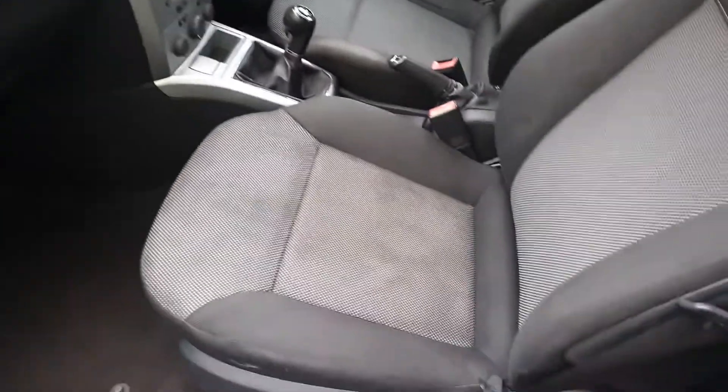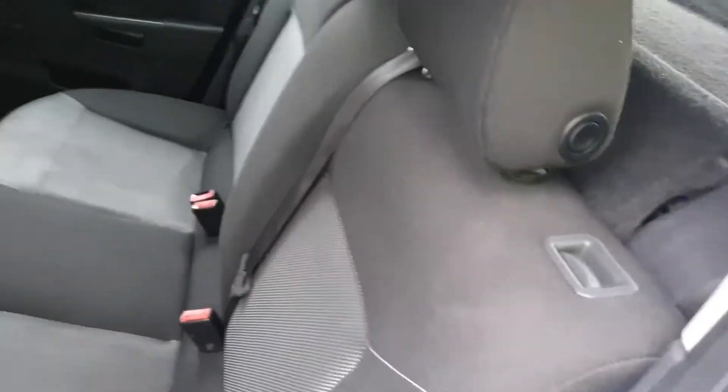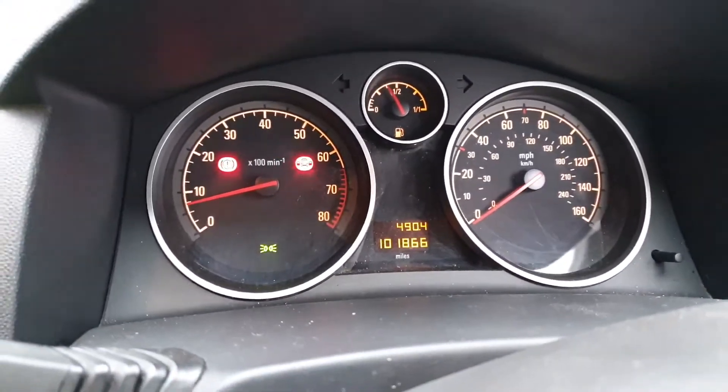It's got electric mirrors, electric windows front. Nice clean interior. Back - some manual windows. It has just been valeted, so there's a couple of water stains, I bet they'll dry out. Electric windows, electric mirrors, remote central locking. Come to the CD player - 101,866 miles.